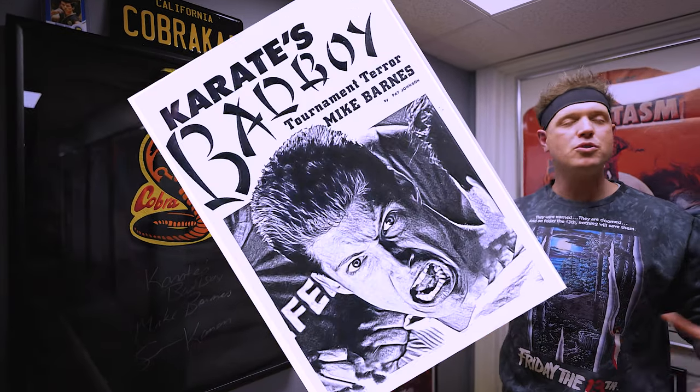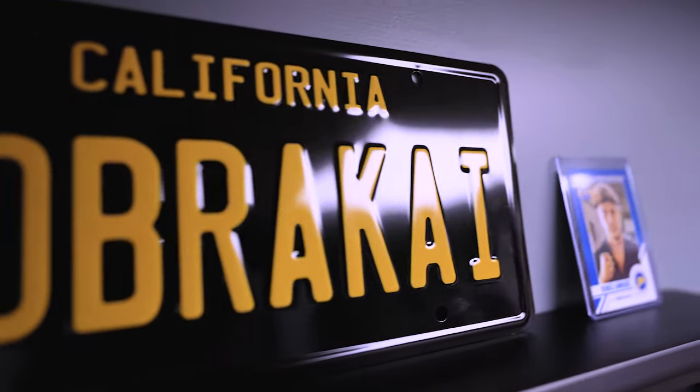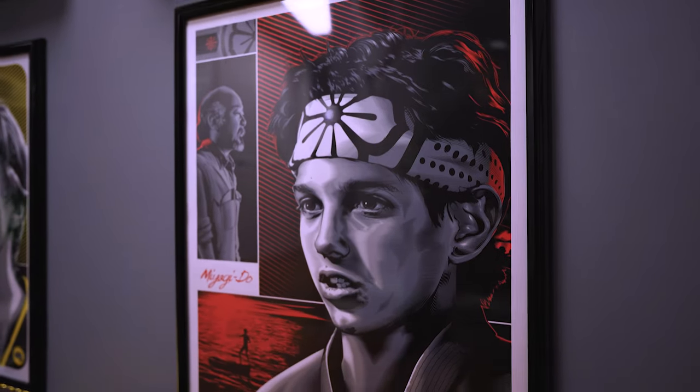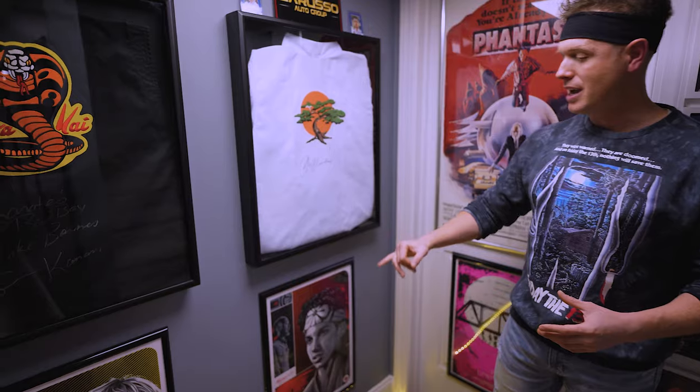Two of my favorite pieces — I've got two Gis. The Cobra Kai Gi is actually signed by Karate's Bad Boy, Mike Barnes; I'm a huge fan of Karate Kid 3. Up top is the Cobra Kai license plate from the Cobra Kai movie — a replica. Down below is a cool art piece from Jeff Boyes of Johnny from Karate Kid and John Kreese. And on this side, I've got the Ralph Macchio-signed Gi from Miyagi-Do Karate. Down below, the second piece from Jeff Boyes — Daniel LaRusso and Mr. Miyagi.